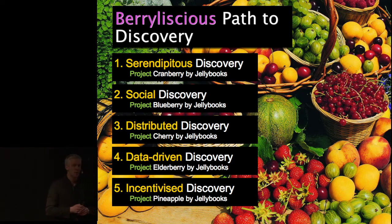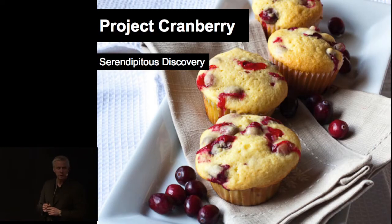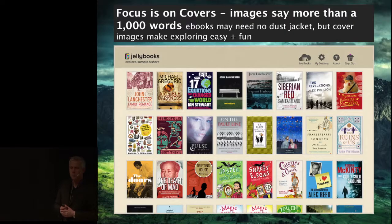So let's first look at serendipitous discovery. We called it Project Cranberry because it was our first project, named after a little sour fruit. What we launched almost a year ago was jellybooks.com as a website that only had covers — no price, no text. You only saw pictures because it's much easier to just browse pictures. It's an infinite scroll; you can scroll down endlessly and just look at book covers. It's a responsive website so you can do this on a smartphone, a tablet, or a gigantic super screen — it will automatically adapt.